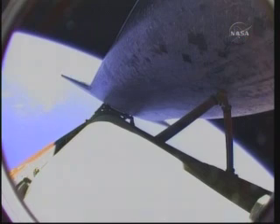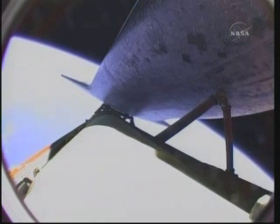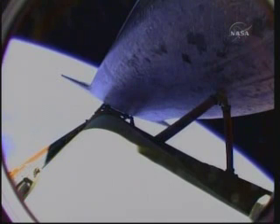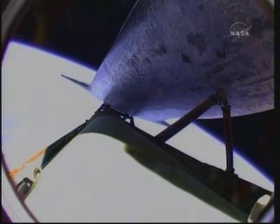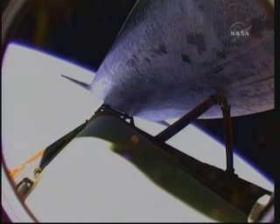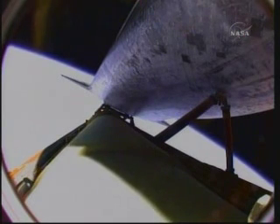Atlantis, you are single-engine press 104. Copy, single-engine press 104. Atlantis can reach orbit on one engine now should two fail; however, all three are still in good shape. Atlantis is now traveling 13,000 miles per hour, 580 miles away from the Kennedy Space Center at an altitude of 340,000 feet, or about 64 miles. Shortly the three main engines will begin throttling back to maintain structural limits on the orbiter as it approaches loads near three times gravity. All quiet here in mission control with all systems in great shape. Atlantis is traveling 15,500 miles per hour, approaching eight minutes into the flight, downrange 740 miles at an altitude of 64 miles.